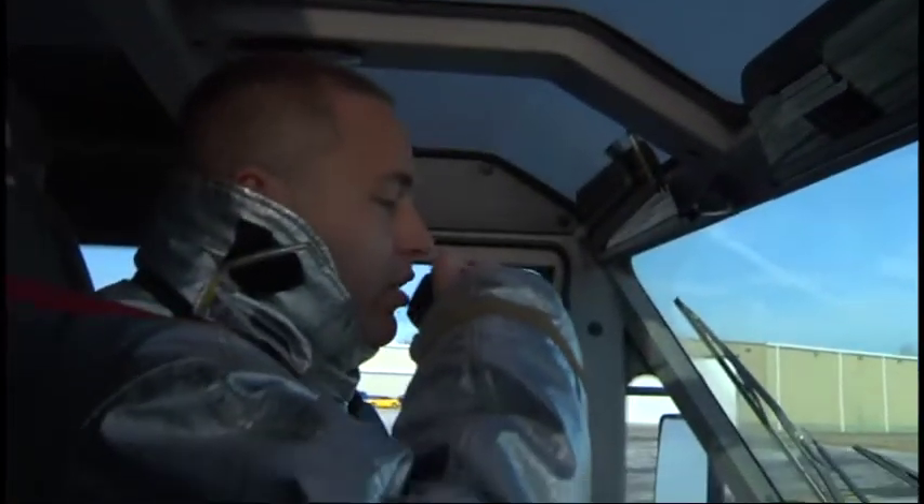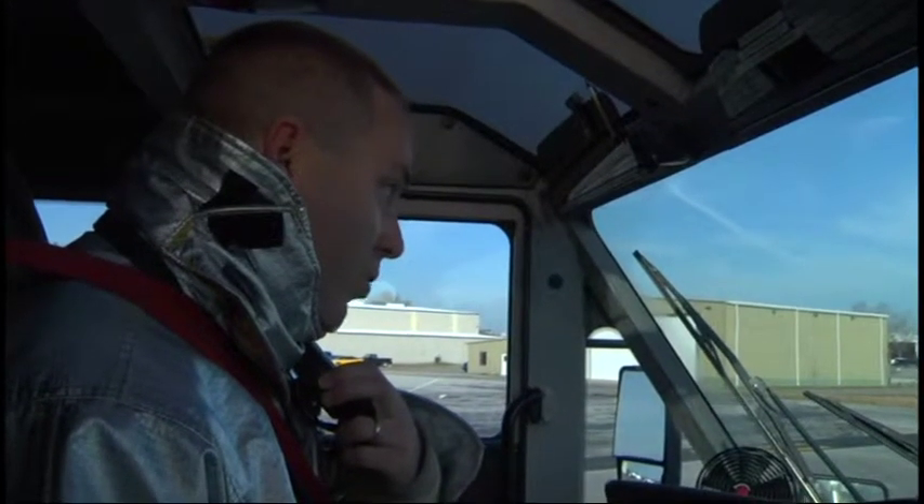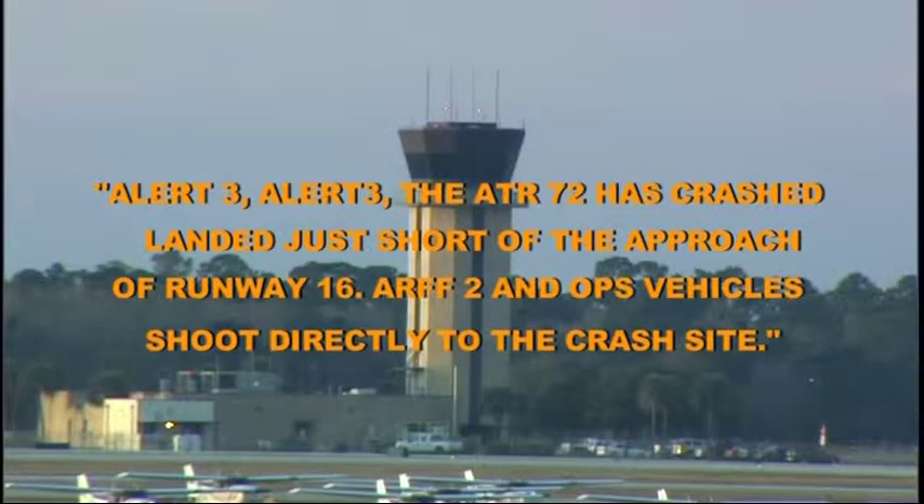1,500 pounds of fuel, 61 souls on board. Fire ops command confirms 61 souls on board and 1,500 pounds of fuel. But Oceana Flight 815 won't land without incident. Alert 3, alert 3. The ATR 72 has crash landed just short of the approach of runway 16.